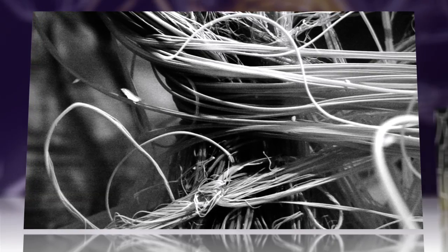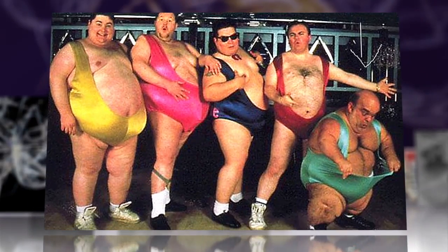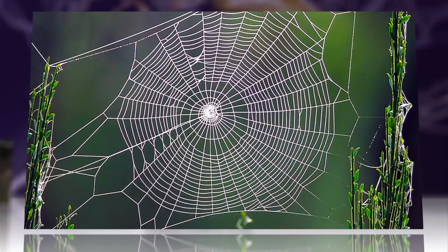Ounce for ounce, five times stronger than piano wire, the thread spiders spin is a complex biological polymer whose remarkable elastic and mechanical properties had remained unstudied in real-world usage — the spider web itself.